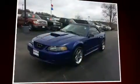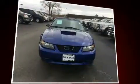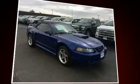Here's a great deal on a 2003 Ford Mustang. This two-door four-passenger convertible has not yet reached the 50,000 mile mark. Ford made sure to keep road handling and sportiness at the top of its priority list.